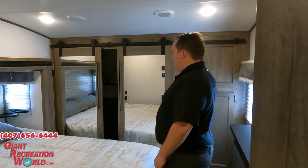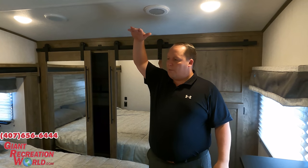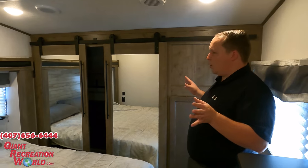Dislike number one: this bedroom seems awfully low. The bed definitely sits low, which I'm okay with, but I'm thinking of taller folks — I don't think they'd be able to stand up straight in here. It definitely feels a little small in the bedroom ceiling height. That's number one.